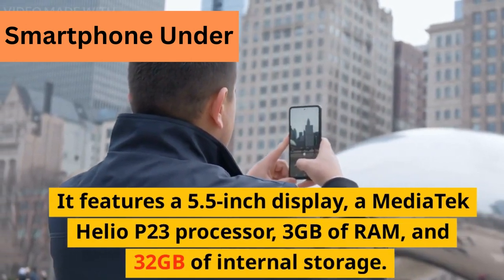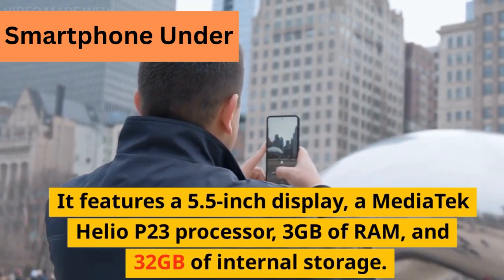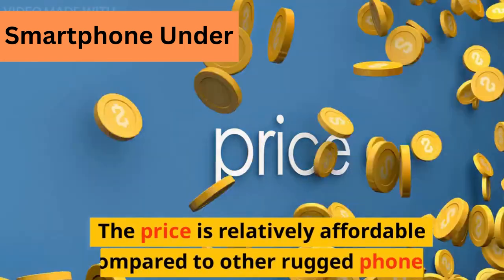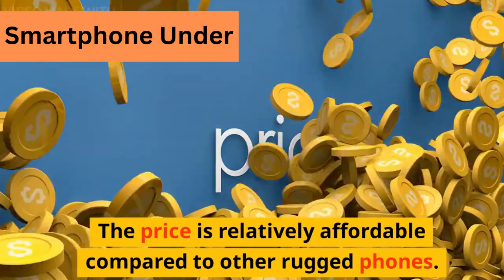It has a Mediatek Helio P23 processor, 3GB of RAM, and 32GB of internal storage. The price is relatively affordable compared to other rugged phones.